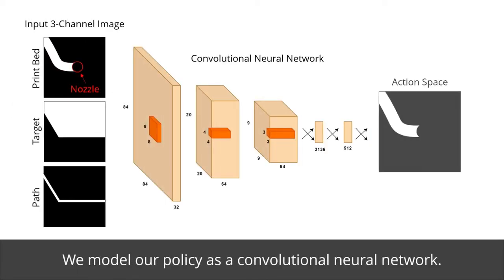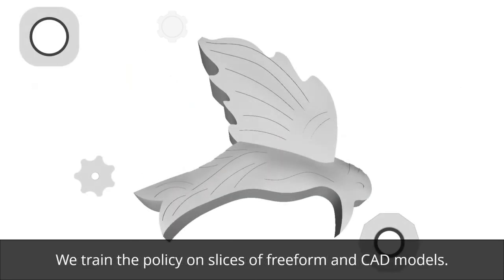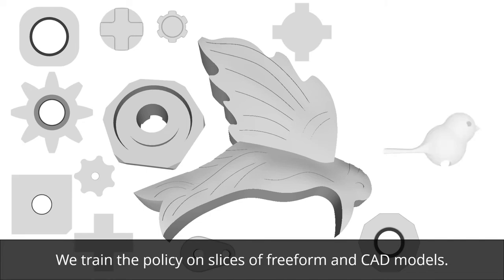We model our policy as a convolutional neural network that transforms the input image space into a printing velocity and offset from the scheduled path. We train the neural policy on slices of freeform and CAD models.